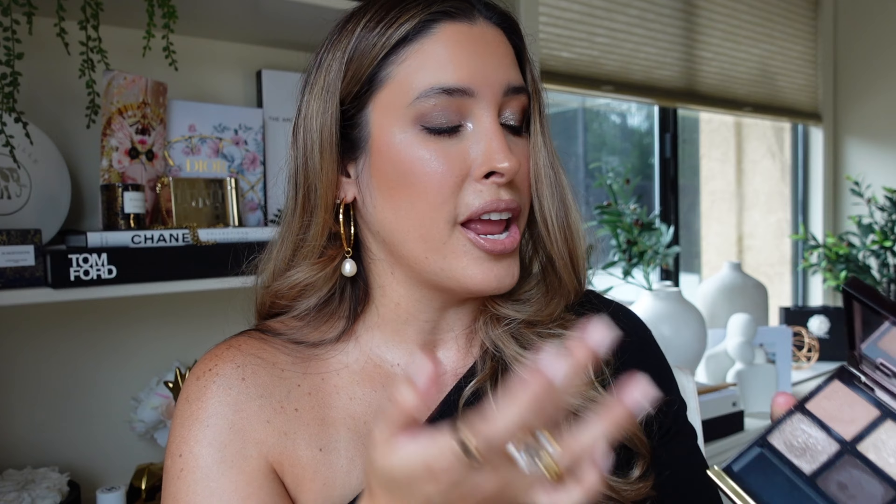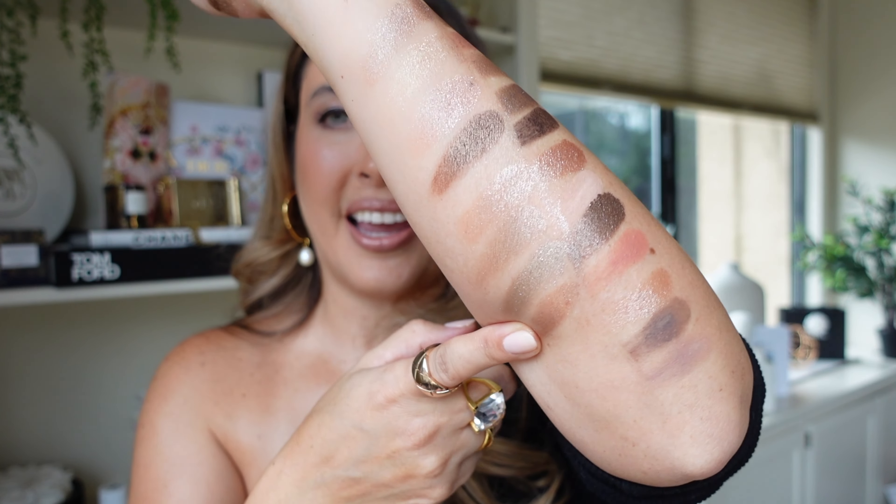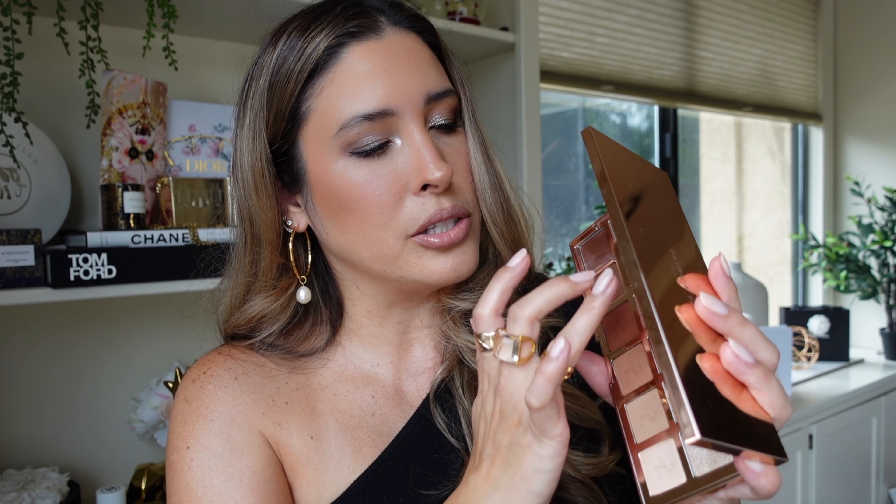Other palettes that come to mind are the new Tom Ford Tropical Dusk from the Soleil collection — also wet looking — and the Tom Ford Rose Topaz with the eye cream formulation. The Tom Ford eye cream formulation is very similar to the Natasha Denona one, though you get more shades with Natasha. Tom Ford quads are also more expensive. Then there's Patrick Ta, which is a warmer-tone palette.